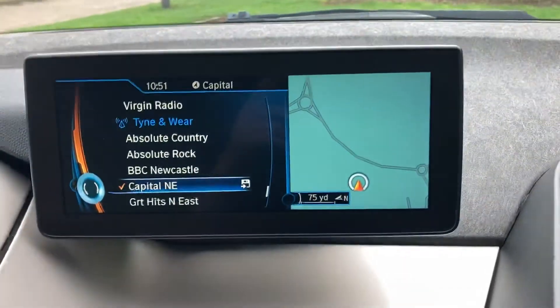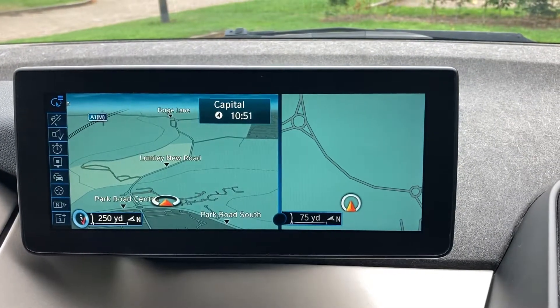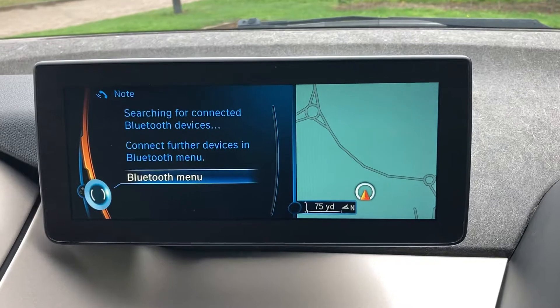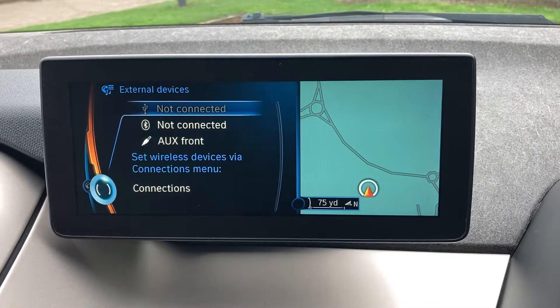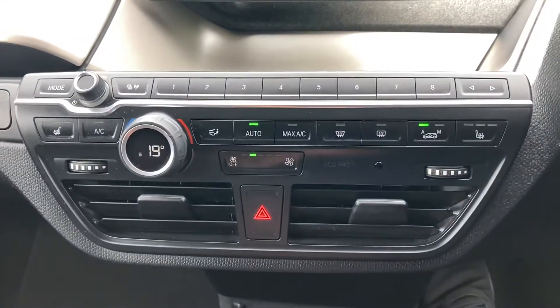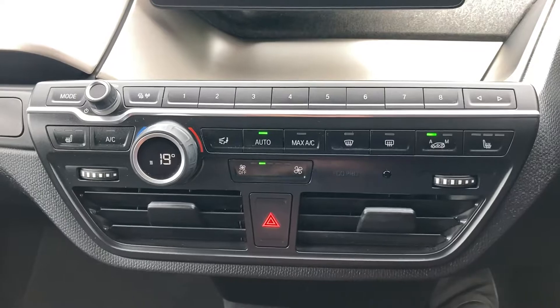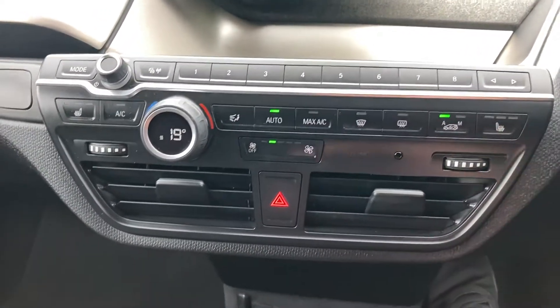You've got DAB radio, satellite navigation, Bluetooth, telephone, and media connection. You've also got air conditioning and heated front seats, which is an optional extra.